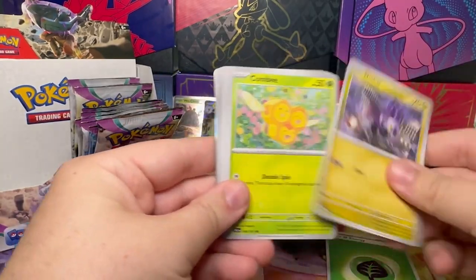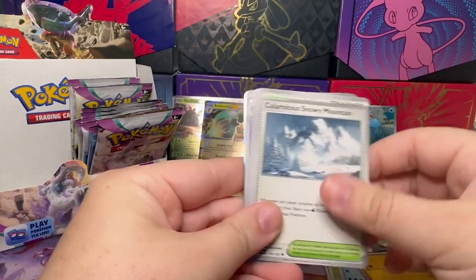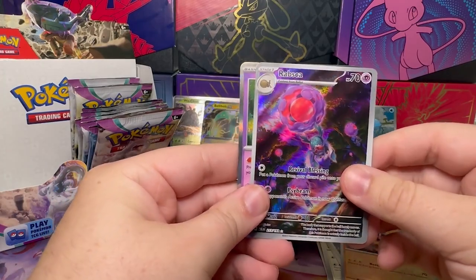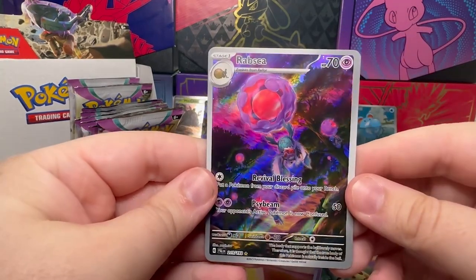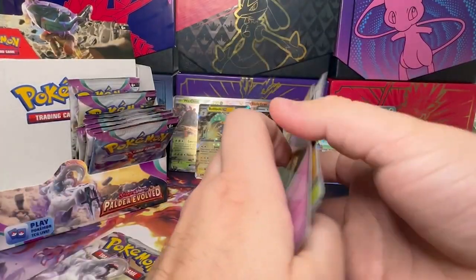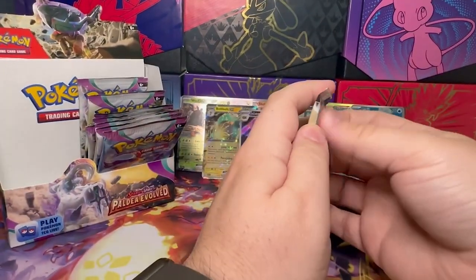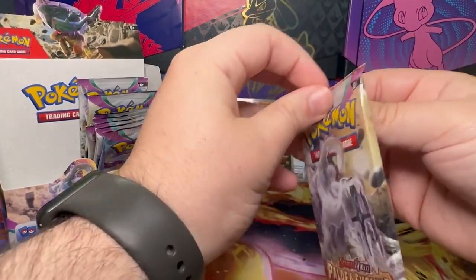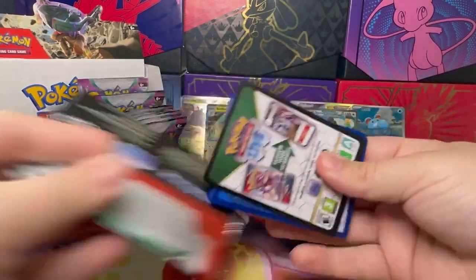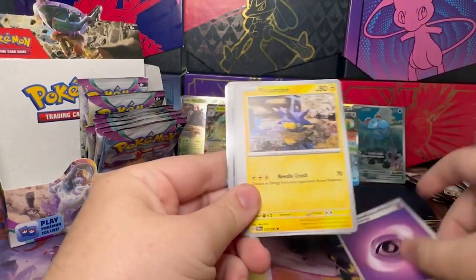All right, so we have Leafeon, Numel, Komala, Gimlet, Frigibax, Nelsap, Spacious Window, Corvisquire, Porygon, Raps, Rapsca — that's pretty cool, really is cool. This has been a good box so far. I don't think I've gotten any huge hits, but I definitely think I've gotten a lot of decent hits. And we're not over yet.